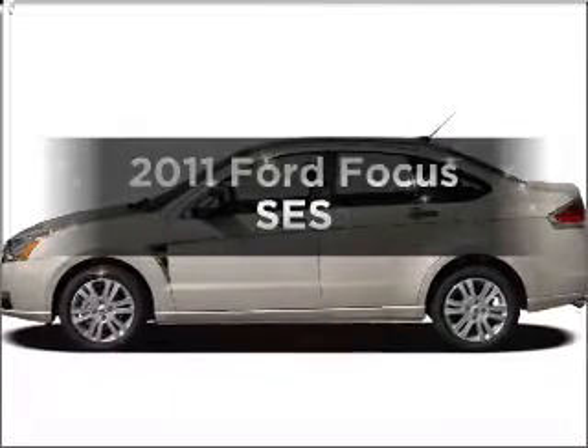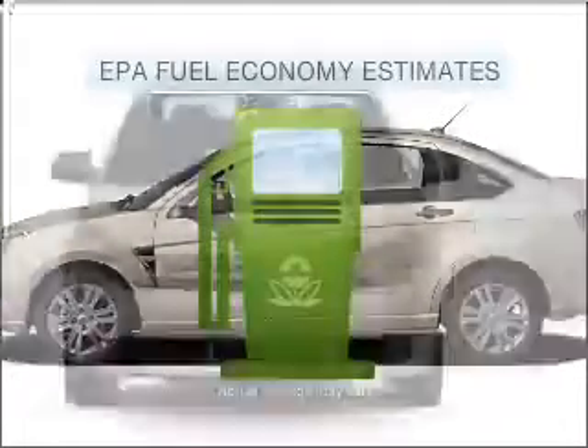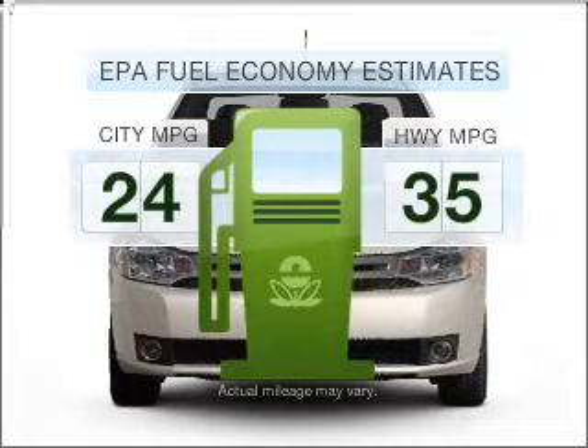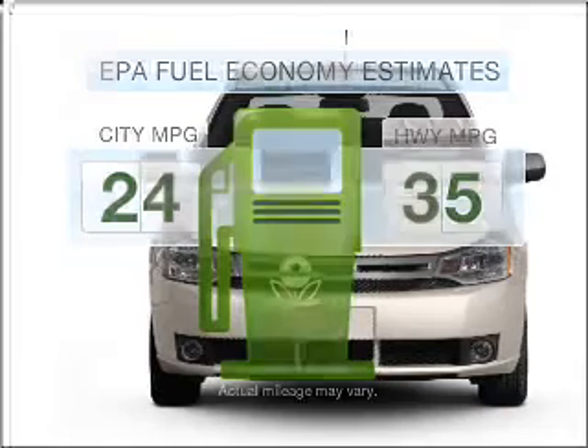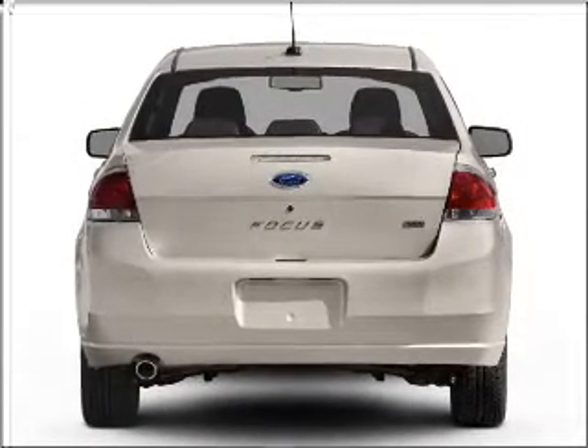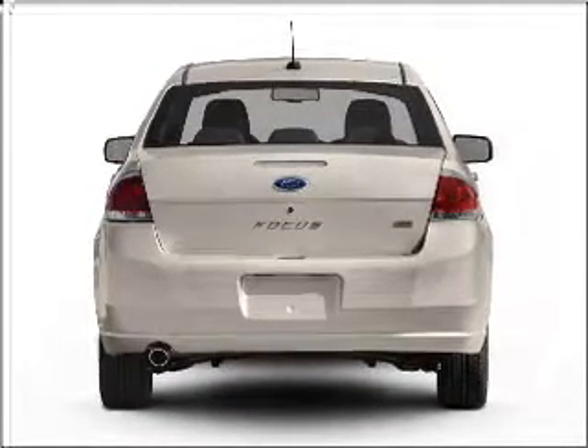Check out this 2011 Ford Focus. This is the set of wheels you've been looking for. Low emissions and the good fuel economy offered in this vehicle are important to you and to the environment. With an efficient four-cylinder engine connected to a smooth shifting automatic transmission,